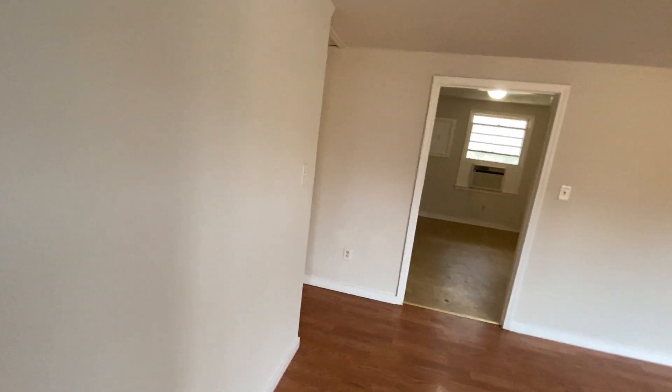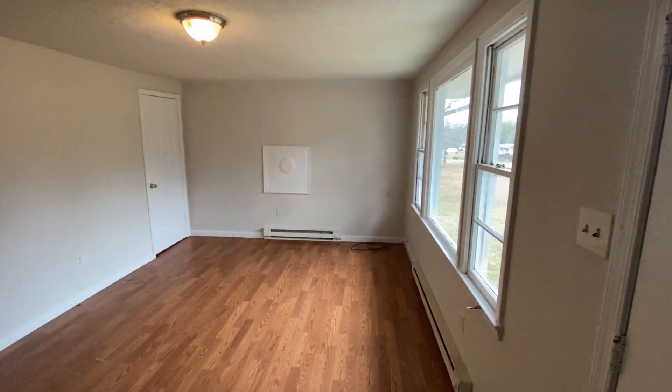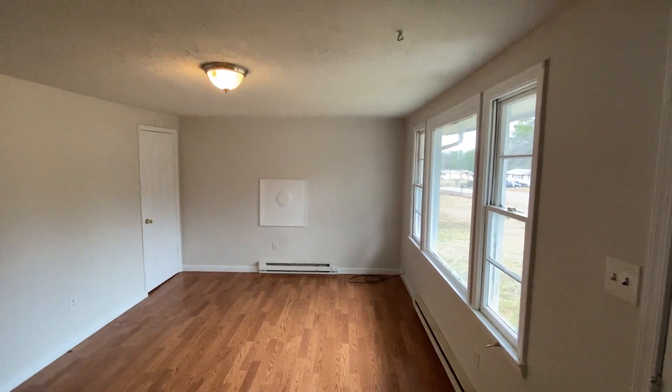As we enter we come into the family room. We've got a nice big bay window letting in a lot of natural lighting.